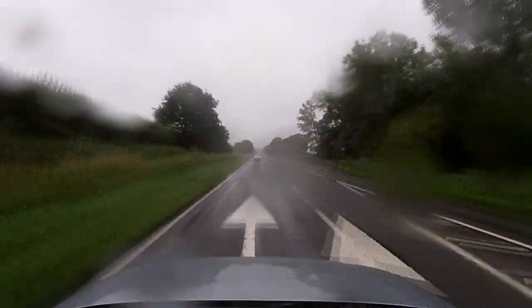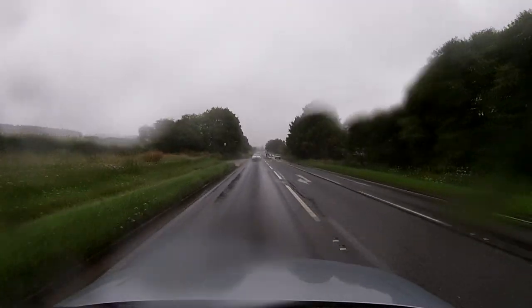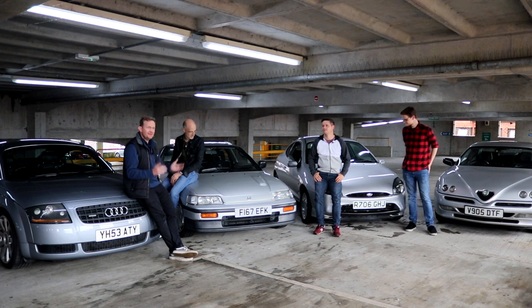Sadly, the weather then turned a bit less special, dashing our hopes of a picturesque finish. We therefore retreated somewhere drier, but a bit less pretty. So here we are at the end of the trip — we've had a good drive around some Oxfordshire and Berkshire roads, and we've ended up in not-so-sunny Newbury.